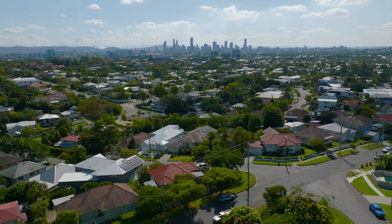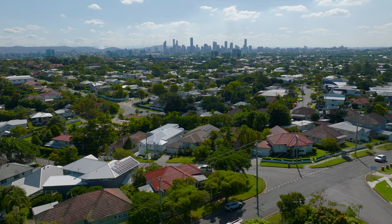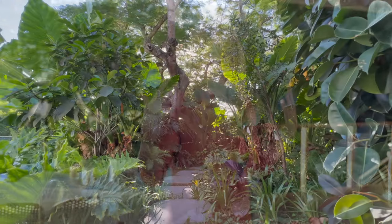This is Cooparoo and this is a really premium part of Cooparoo. You're walking distance to some of the best coffee shops in the area and what I love about this property is it's designed for you to entertain and live outside.